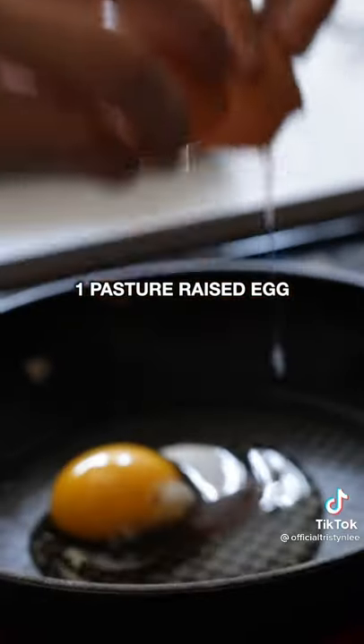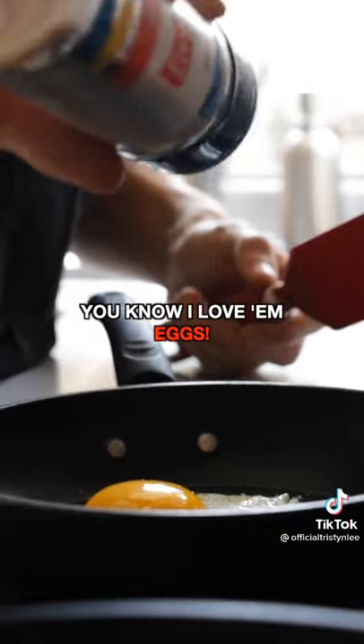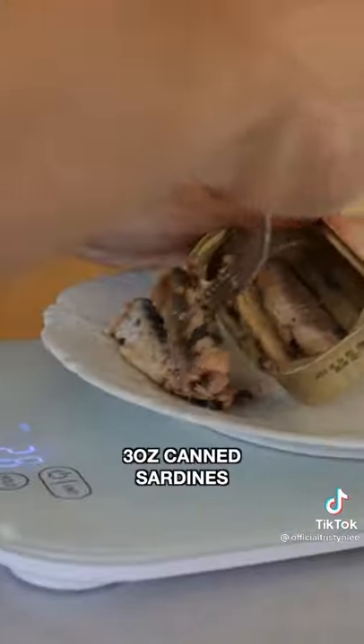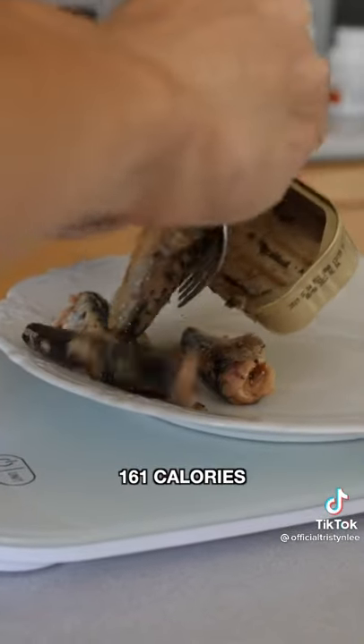Lunch. Beat that midday crash. 1 egg, 85 calories — you know I love them. 6 ounces of delicious, tender, fatty grass-fed steak — ribeye, of course — 330 calories. 3 ounces of scrumptious sardines, 161 calories.